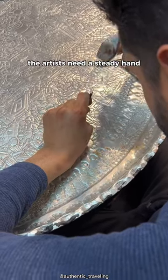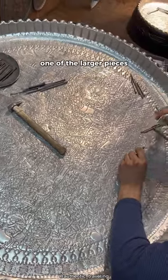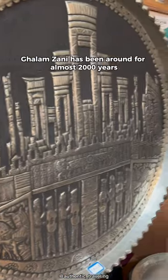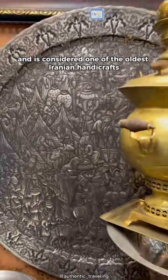The artists need a steady hand, lots of patience, and a passion, as it can take over a year to create one of the larger pieces. Golem Zani has been around for almost 2,000 years and is considered one of the oldest Iranian handicrafts.